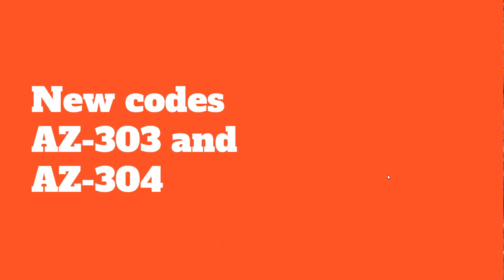The existing AZ-300 and AZ-301 exams will eventually be retired and replaced with the AZ-303 and AZ-304 exams. Those new exams will go into beta sometime around March, and you have the opportunity to take them at a discount — around 80% off, which is roughly $40 instead of $160.